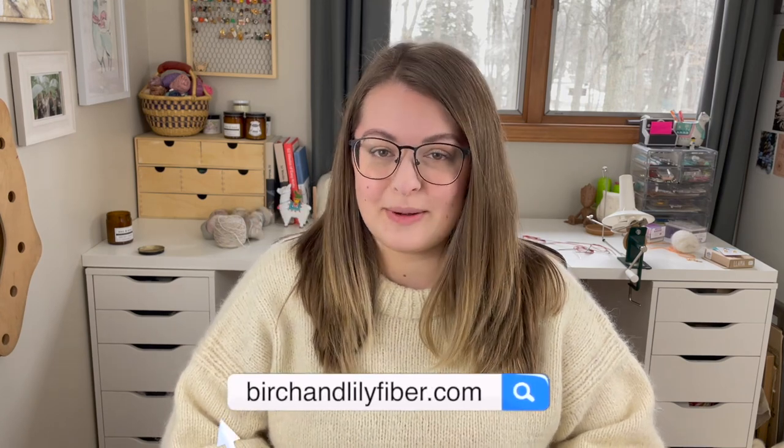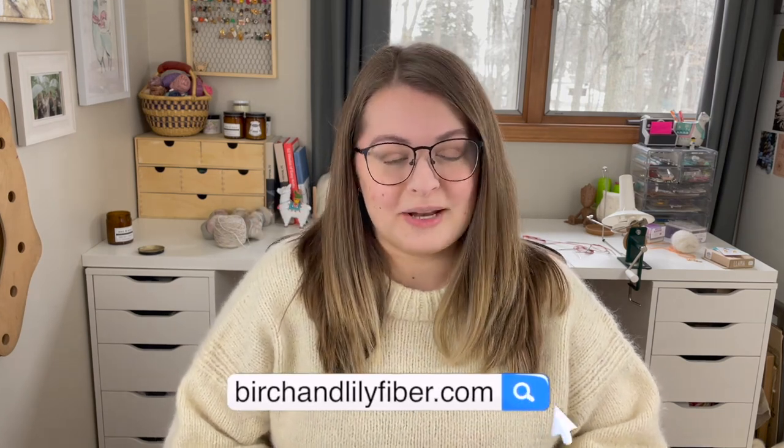At that point in the video I'll also give all the information you need to enter the giveaway. Before we jump into everything, there are a few places you can find me on the internet. The first is birchandlilyfiber.com. You can also find me on Instagram at birch.and.lily, and down below in the description are other places like Patreon and Ravelry.